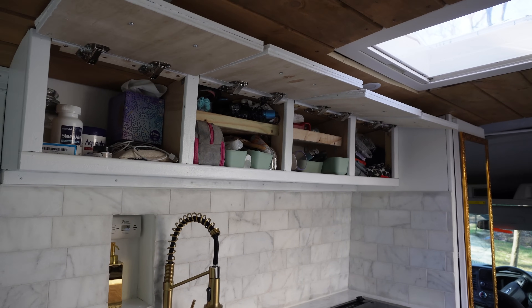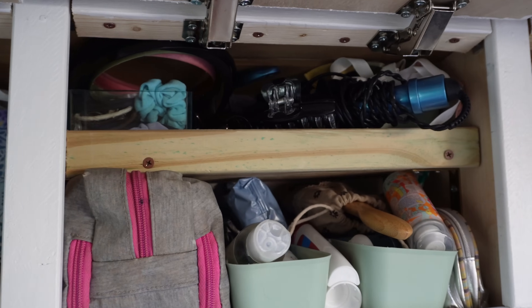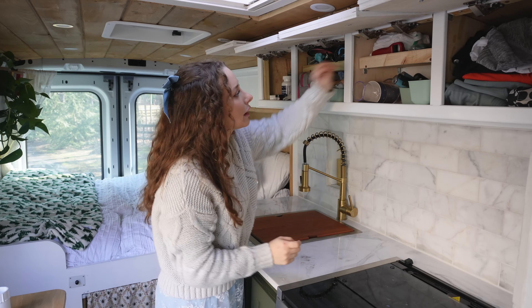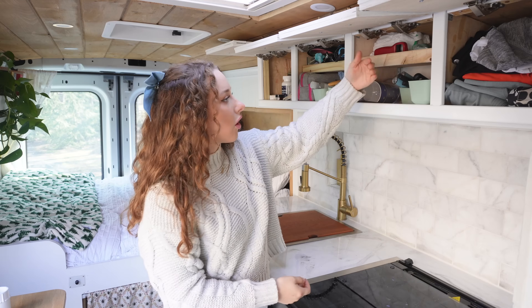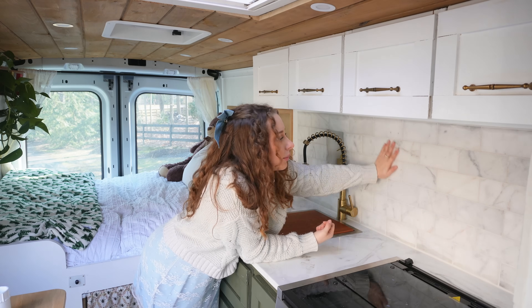These are my little storage cabinets above the kitchen. This one is basically my nightstand — I have all my bedtime stuff here. This is the beauty cabinet. This is the only actual kitchen cabinet in the kitchen. Then this is just activewear clothing and seasonal clothing like hats and scarves. I put little lips on the shelves in these two cabinets so that stuff doesn't come falling out.